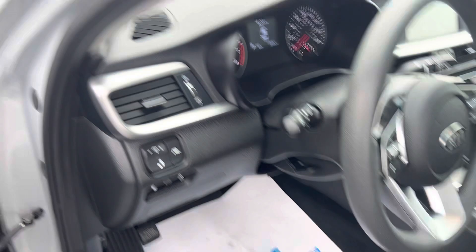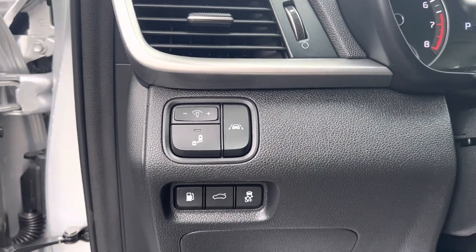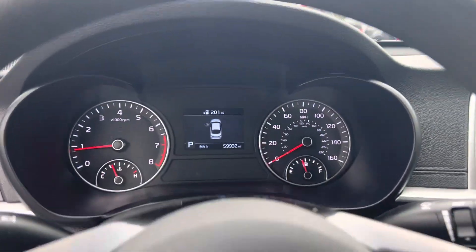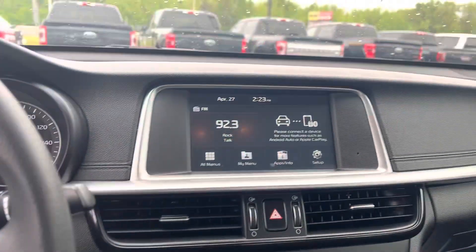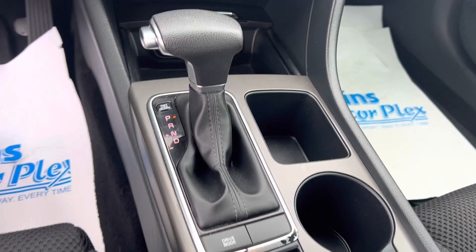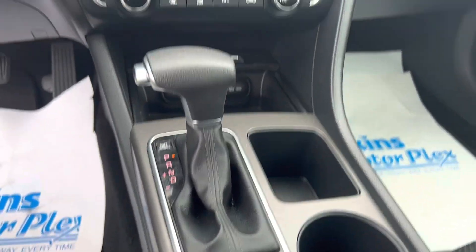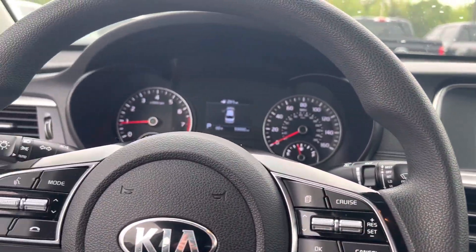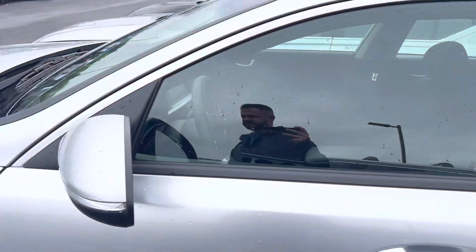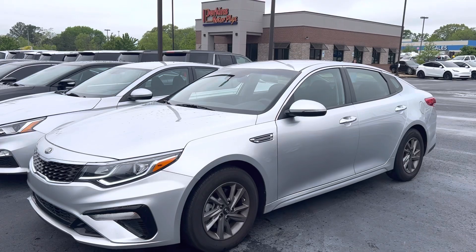Coming into the driver's side, you've got a manual driver's seat. You do have blind spot indicators, a lane-keeping assist system, Bluetooth, and a backup cam. It's only got 59,000 miles on it. Really nice. There's some normal wear and tear on these little chrome plastic pieces, which is pretty common. But again, super sharp, super clean inside and out. 2020 Kia Optima LX — Perkins Motorplex Jackson.